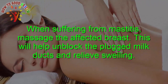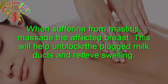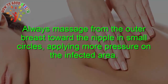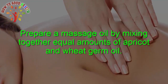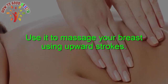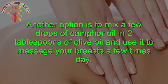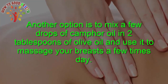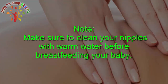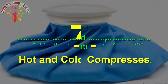Massage: When suffering from mastitis, massage the affected breasts. This will help to unblock plugged milk ducts and relieve swelling. Always massage from the outer breast towards the nipple in small circles, applying more pressure on the infected area. Prepare a massage oil by mixing together equal amounts of apricot and wheat germ oil. Use it to massage your breasts using upward strokes. Another option is to mix a few drops of camphor oil in two tablespoons of olive oil and use it to massage your breasts a few times daily. Make sure to clean your nipples with warm water before breastfeeding.